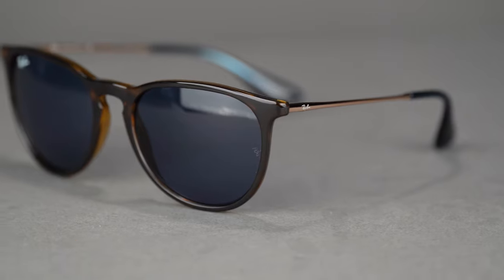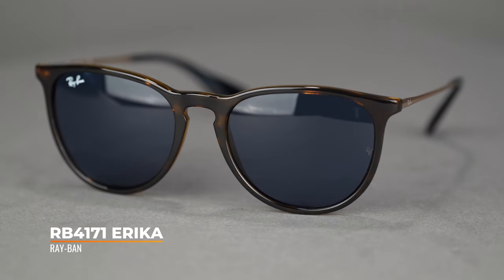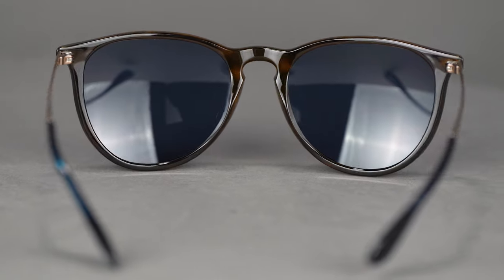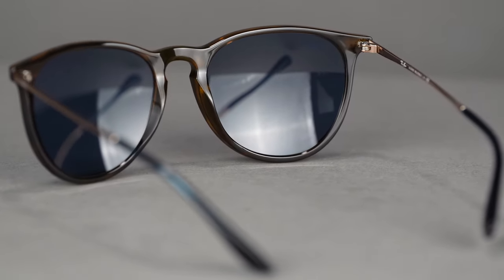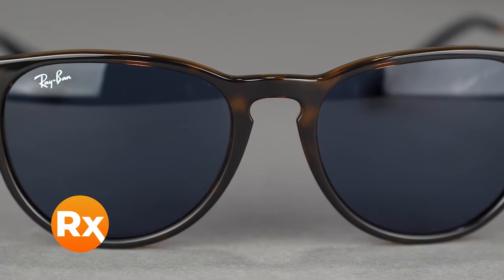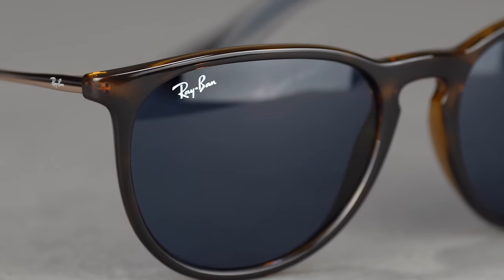Last but not least is the Ray-Ban Erica — also known as the RB4171, 54 eye size — one of the most popular Ray-Ban frames on the market. It has that cool rounded design with a keyhole nose bridge and an oversized look, which gives you some extra coverage with more lens area. With polarization, you get more protection with Ray-Ban's polarized lens technology, and they're also available in prescription with Ray-Ban's authentic lenses so you still get that iconic Ray-Ban logo. This one has an SFW of 137, so it's a little on the larger side, but it's a classic, super lightweight, versatile frame that looks good on a lot of people.